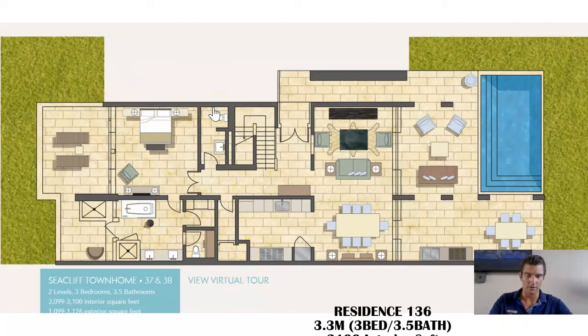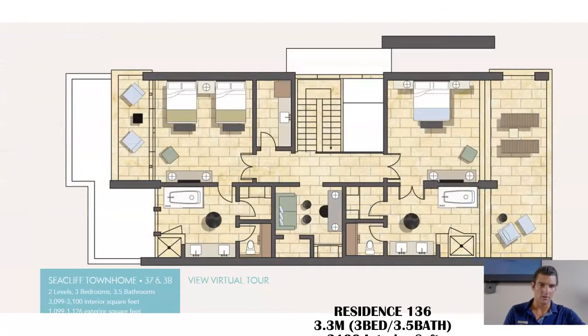Okay, so this is the first floor here. This is your storage closet, owner storage closet in this way. You enter over here, you come in, you have a big large kitchen here and just a massive outdoor area with a kitchen area here as well.